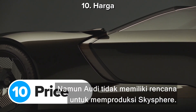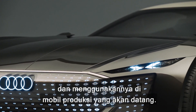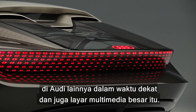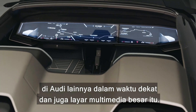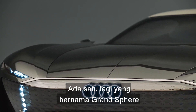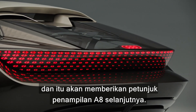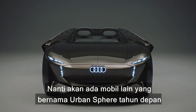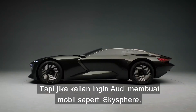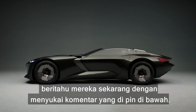Audi doesn't currently have any plans to put the Sky Sphere into production, but it will use some of the design features in upcoming production vehicles — like the grille design and possibly those massive infotainment screens. The Sky Sphere also isn't the only new concept from Audi: there's another called the Grand Sphere coming out in 2021, which could give a clue of what the next-generation A8 might look like. There'll even be another car called the Urban Sphere, which will probably be a bigger, more practical SUV. If you want Audi to build something like the Sky Sphere, let them know by liking the pinned comment underneath this video.